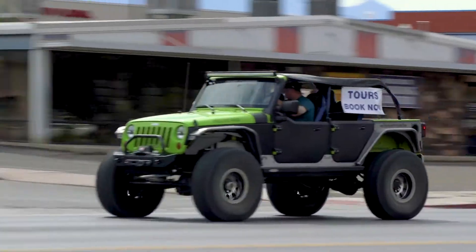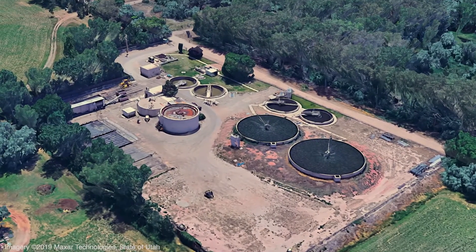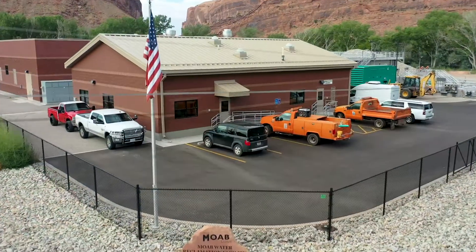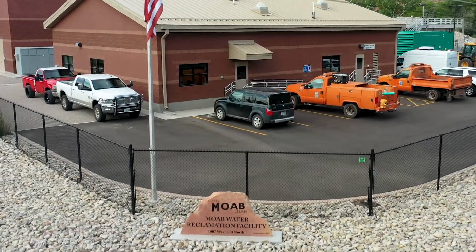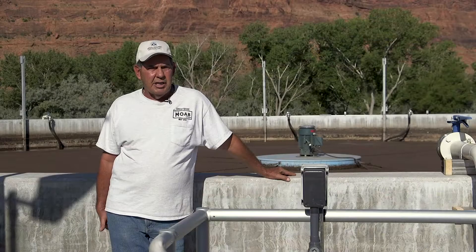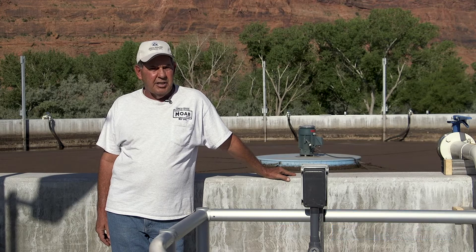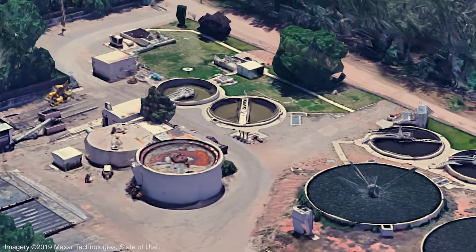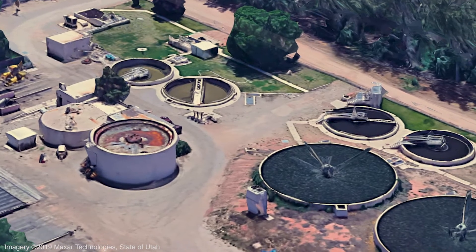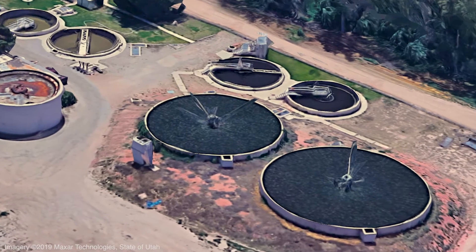Rapid population growth and increased tourism put a major strain on Moab's aging wastewater treatment plant, originally built in the 1950s. The city needed a new, modern system that provided both efficiency and cost savings. The original plant was a mechanical plant. We used rock media trickling filters for biological removal. It had grown to 60 years old. We had reached capacity before I even started for the city, 17 years ago, and all I could do was try to keep it near compliance.